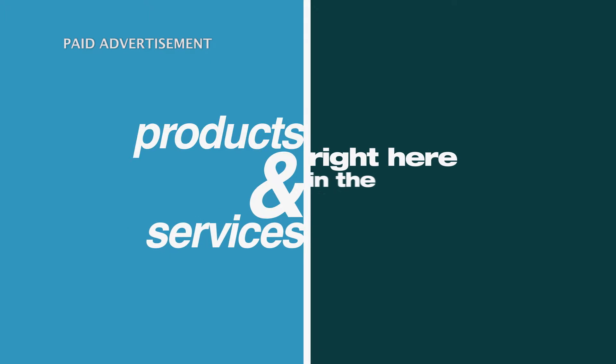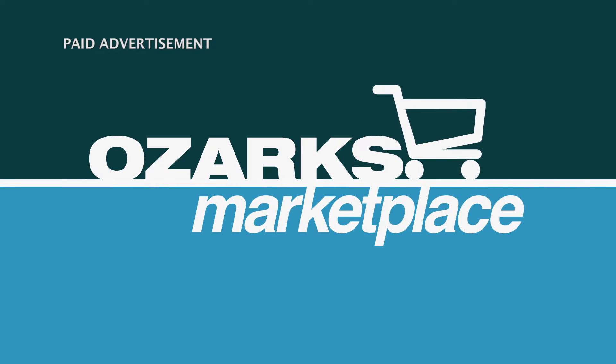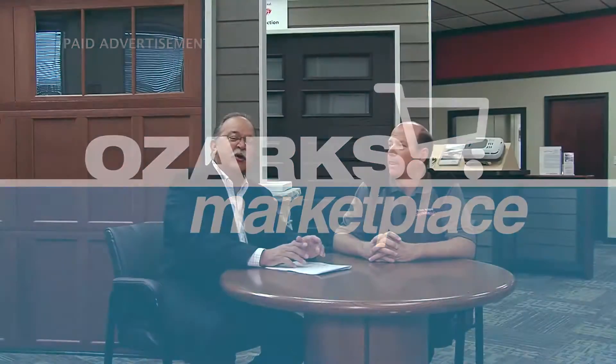Welcome to Ozarks Marketplace, introducing you to an exciting lineup of products and services offered right here in the Ozarks. Thanks for joining us. With me today is Tim Lohr with a longtime business in the Ozarks, Overhead Door. Good to see you. Nice to meet you, Tom.